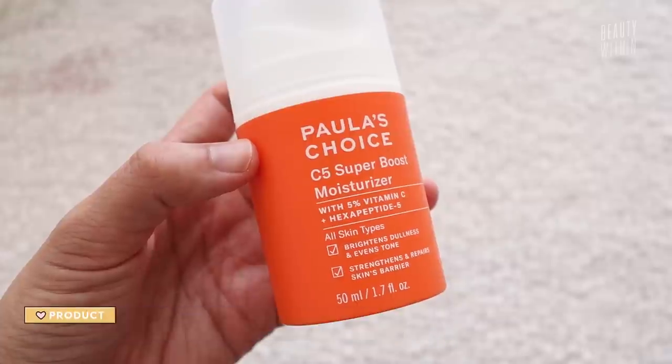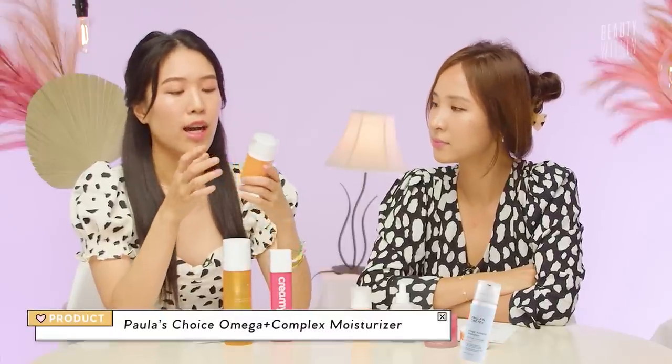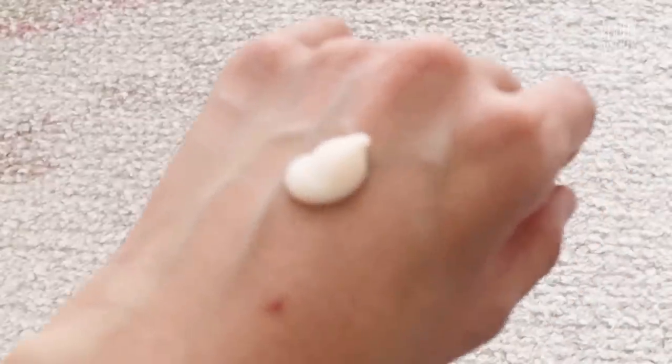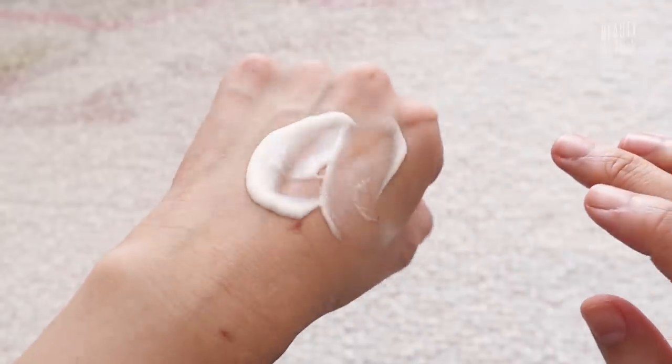Let's first talk about Paula's Choice C5 Super Boost Moisturizer. There's 5% vitamin C and hexapeptide-5. I think Paula's Choice does a really good job at formulating moisturizers — you know I love their Omega one with the light blue packaging. I just thought this would be similar. Paula's Choice does 'basic' really well — not basic in a derogatory way, just very simple, like a barrier cream. But I was so wrong. I slept on this. The texture is like a little jelly.